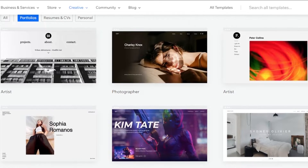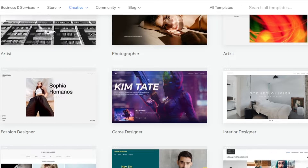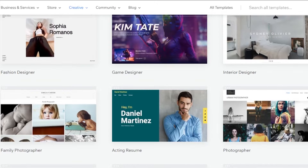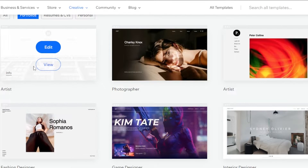You can see we have portfolio website templates available for artists, photographers, fashion designers, game designers, and more. So if you are an artist, we have this template right here.